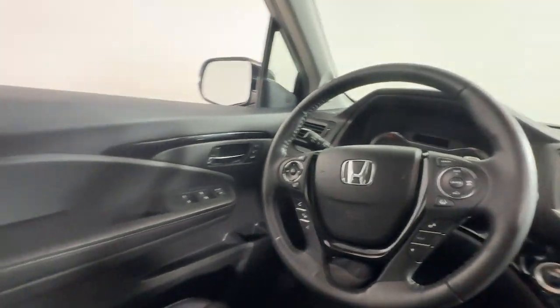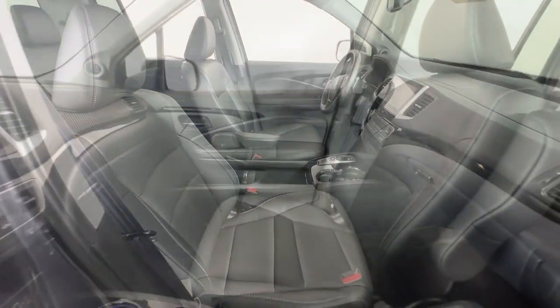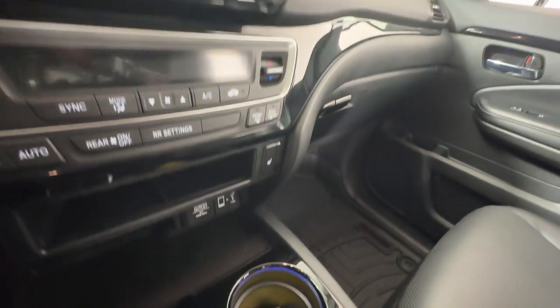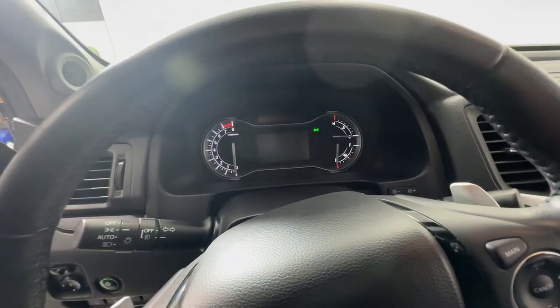These are just some of the great options this vehicle comes with: heated steering wheel, Apple CarPlay and/or Android Auto, pre-collision system, keyless entry, moonroof, navigation system, heated mirrors, backup camera, power passenger seat, and fog lamps.